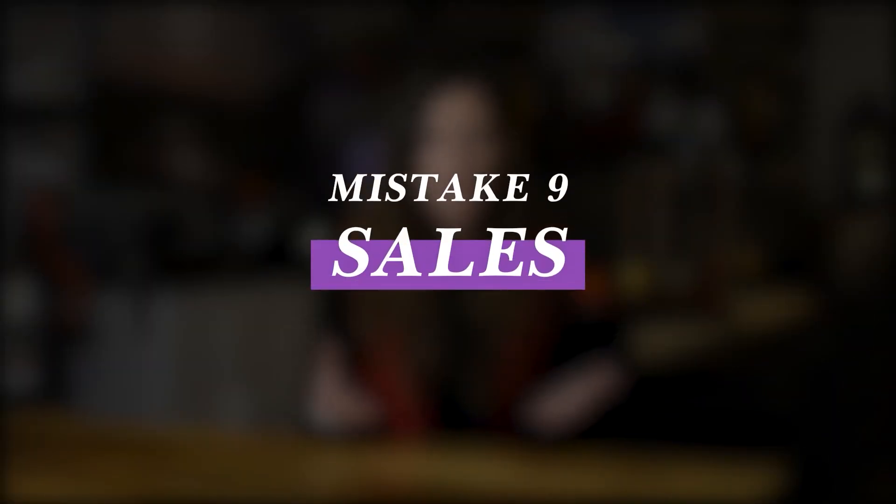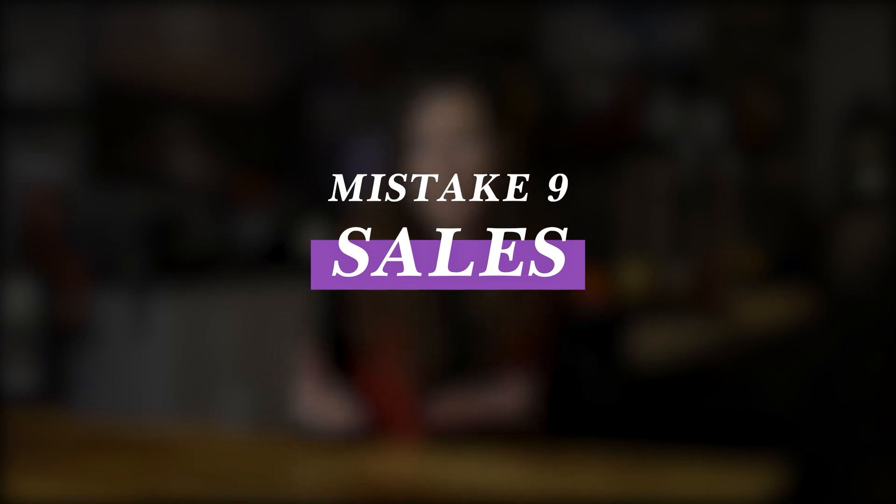The final tip — number nine — is about sales. You're not going to sell in your group if you don't sell in your group. You need to have a sales strategy in place if you want your group to actually drive leads, sales, and signups for your business. This starts by having a profit system in place — a strategy to attract, capture, convert, and upgrade your audience using funnels that allow you to sell consistently and on autopilot.